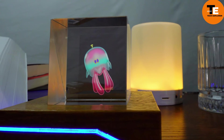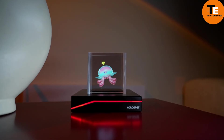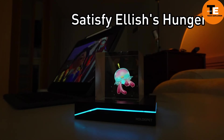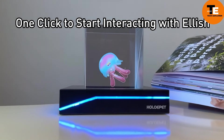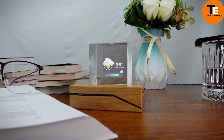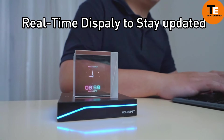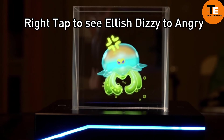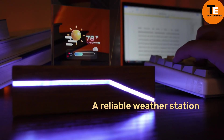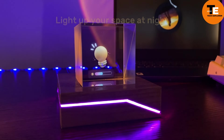HoloPet is a holographic pet jellyfish that continues the Tamagotchi tradition. This innovative device displays various emotions such as happiness when fed. HoloPet also serves as a clock, weather station, Bluetooth player, and nightlight, making it a multifunctional addition to your home. The price hasn't been announced yet, but you can express your interest on the Indiegogo campaign page. HoloPet combines nostalgia with cutting-edge technology, bringing virtual pets to the next level.